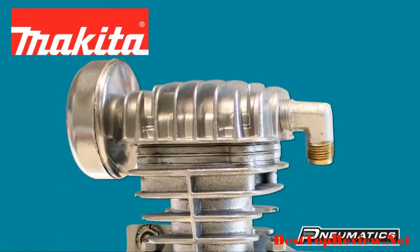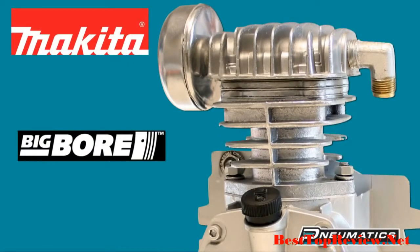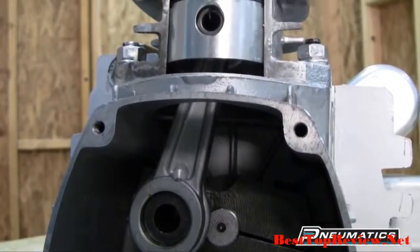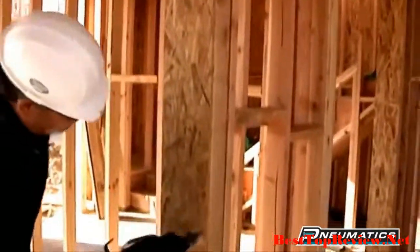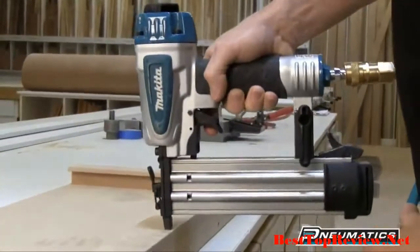The large cast iron cylinder pumps feature Makita's exclusive big bore cylinder and piston with heavy-duty crankshafts, so your compressor gets faster recovery and increased productivity.